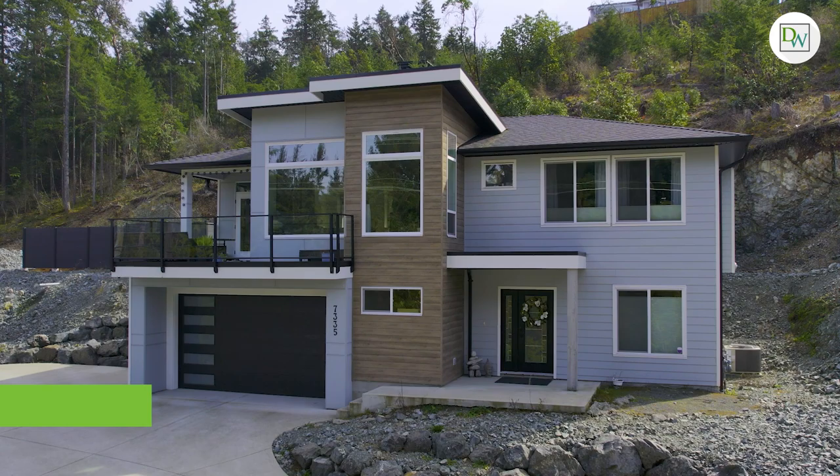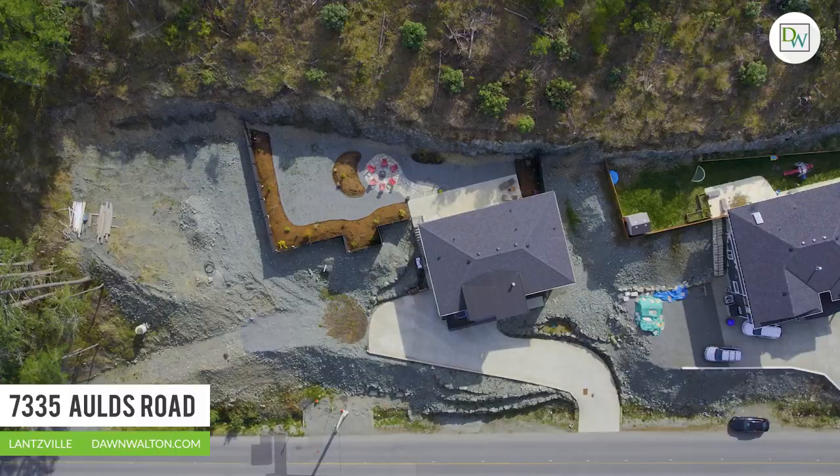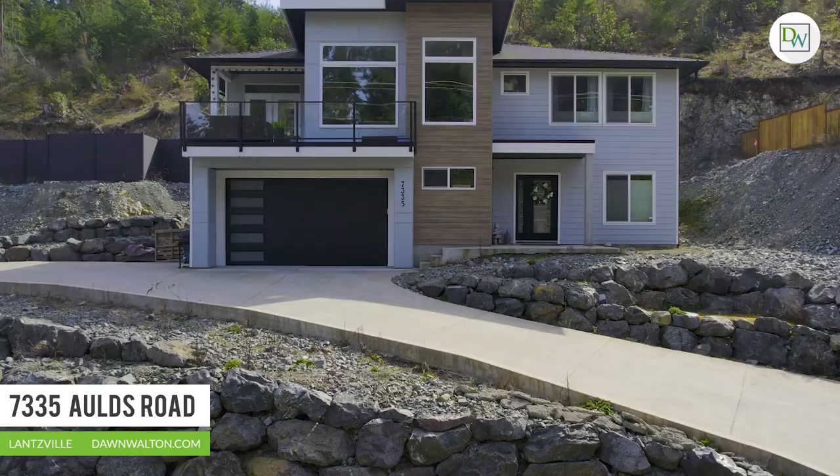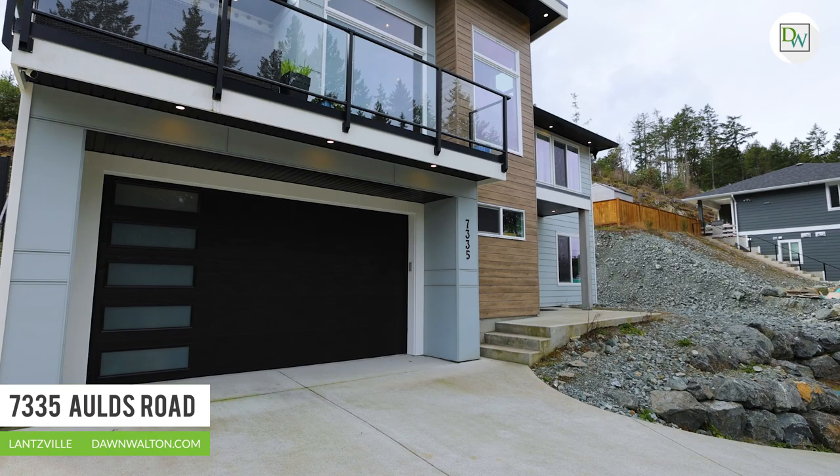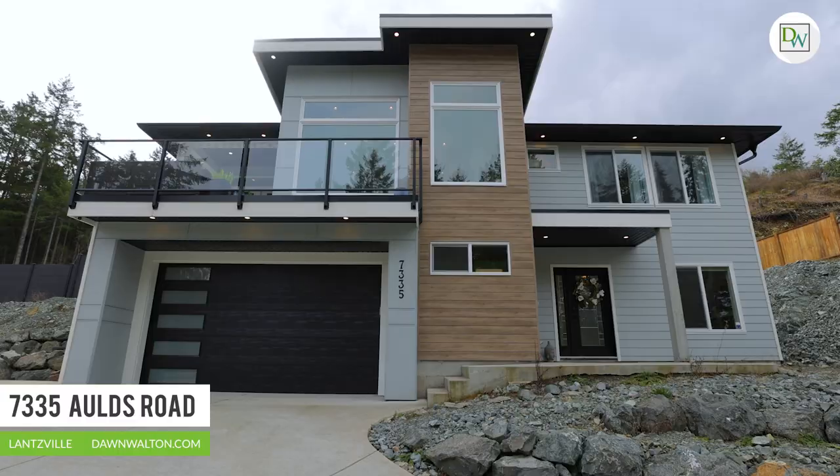I'm Don Walton with Don Walton & Associates. Welcome to 7335 Alds Road. Nestled on over half an acre of pristine land, this semi-custom home offers unparalleled elegance and sophistication, coupled with the tranquility of its surroundings.